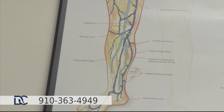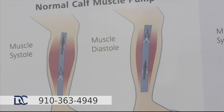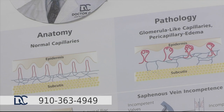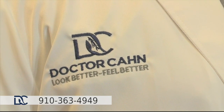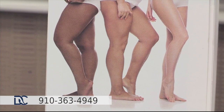During the workup for varicose vein disease, we have to do conservative therapy to prove medical necessity. This entails using compression stockings — they must provide enough compression to close the veins down and alleviate symptoms, thereby proving the symptoms are actually coming from the vein and not other reasons. People ask me when's the best time to start conservative treatment in order to prove to the insurance companies that this needs to be done.